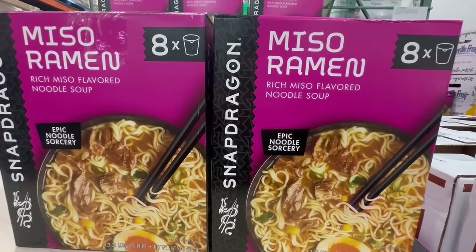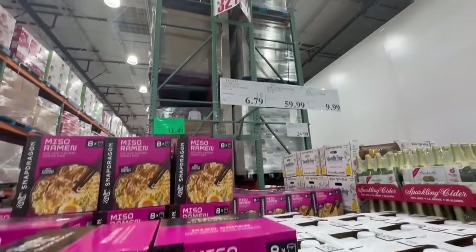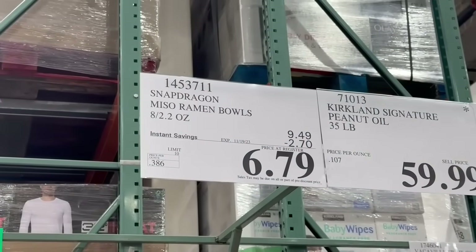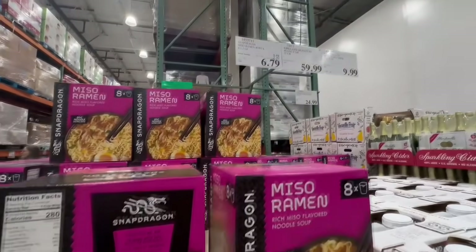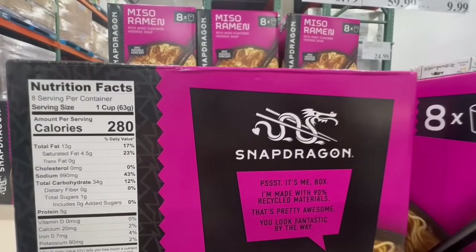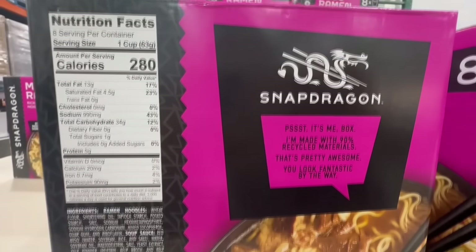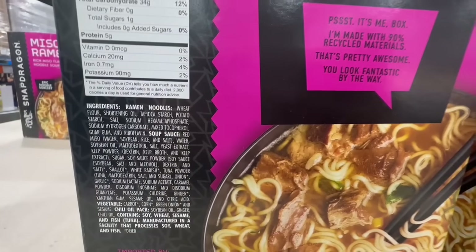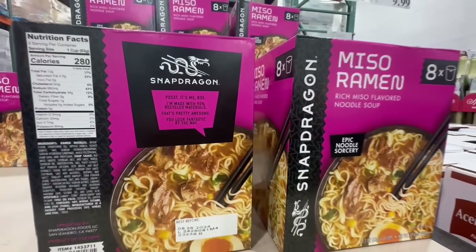I can't quite remember if I've tried this rich miso flavored noodle soup — miso ramen — but I want to say I have. Honestly, I don't think there's been a time where I've tried any of these bowls that I didn't like. $6.79 would be the final price at my local Costco given the coupon. One cup is around 280 calories, and as with these types of products the sodium is pretty high, so just keep your eye on that.